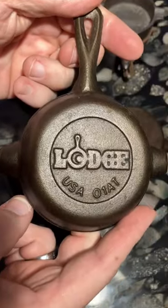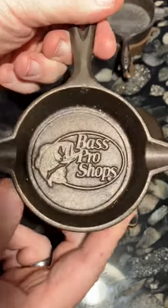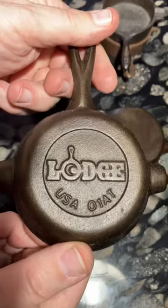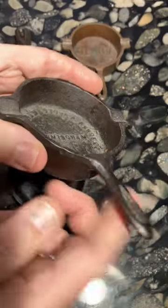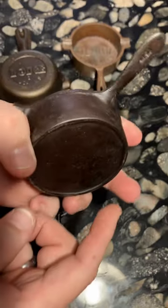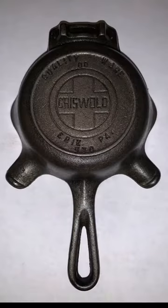These ashtrays were made as advertising pieces and many companies gave them away as free souvenirs or sold them dirt cheap. Many manufacturers made these ashtrays, such as this one from Martin Stove and Range, and even Griswold made these fancy ashtrays with a place for holding a matchbook.